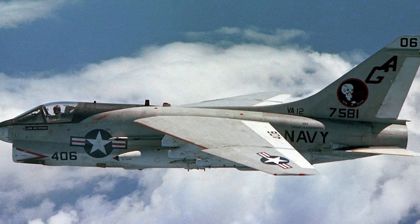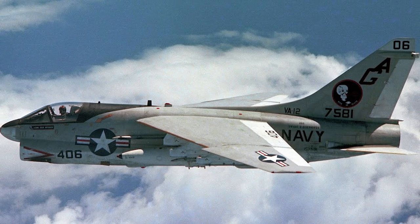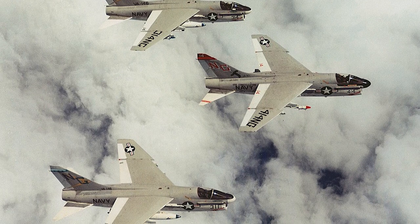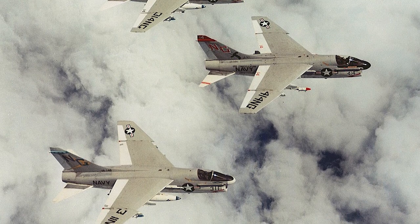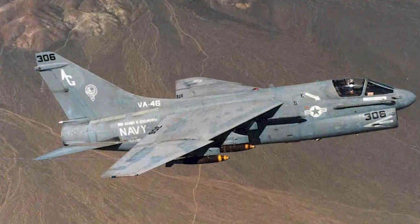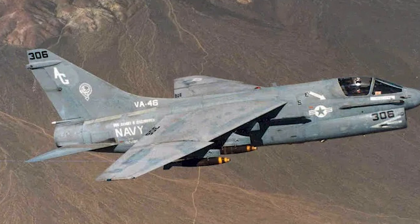The A7E was the ultimate Corsair II for the U.S. Navy, and during the Southeast Asia War, forward air controllers came to love it for its durability, precision, and arsenal of weapons. The A7E was built by the U.S. Navy from the A7D by the U.S. Air Force, which had a significantly more potent engine and an entirely new set of avionics.